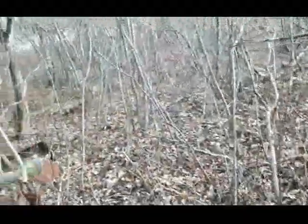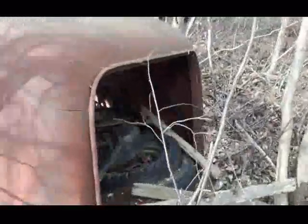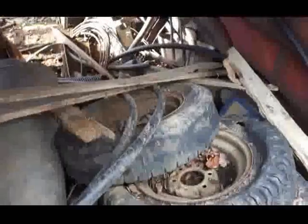I wonder how old this is. I don't see any plates or nothing on it. Pretty cool. I see the back here — no doors or nothing. Look at those old tires. I'm going to get some pictures.